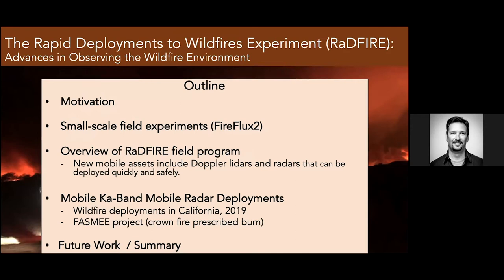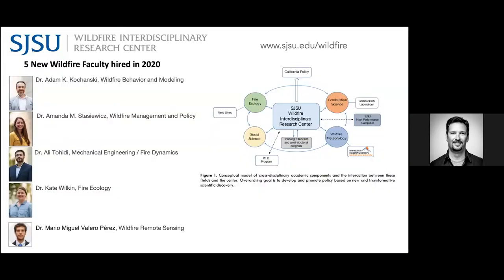I want to highlight this new wildfire center that we just started not even a year ago in September, where I hired five tenure-track faculty in wildfire science. The idea is to bring an interdisciplinary group of scientists under one roof. Although we're all remote right now, as we get back onto campus in the next year or so, we'll have this great group of scientists that have joined me at San Jose State.